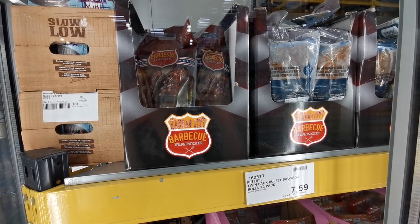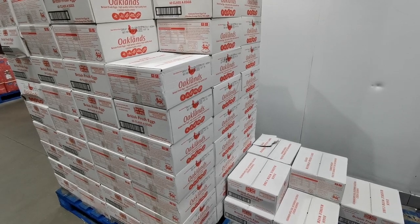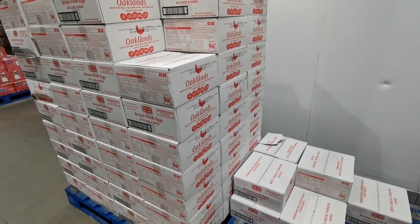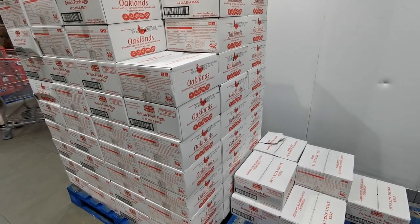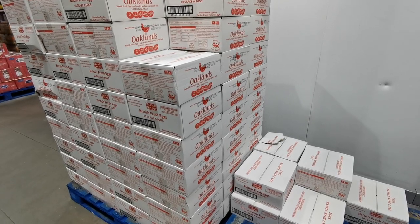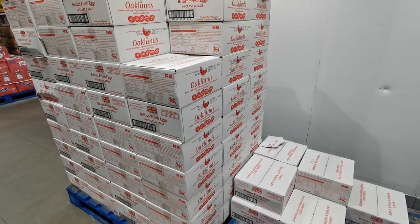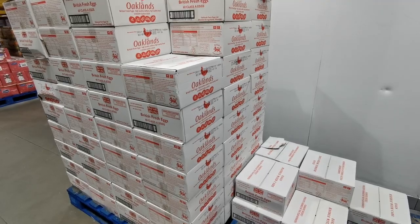New in the freezer section are these Kansas City Barbecue Range Barbecue Pork Loin Ribs. You get two 900-gram packs for £14.69. If, like in our household, you eat a lot of eggs, you can pick up five dozen — 60 medium-sized eggs — for £6.49, which works out at £0.108 per egg, actually £0.042 per egg cheaper than Aldi.